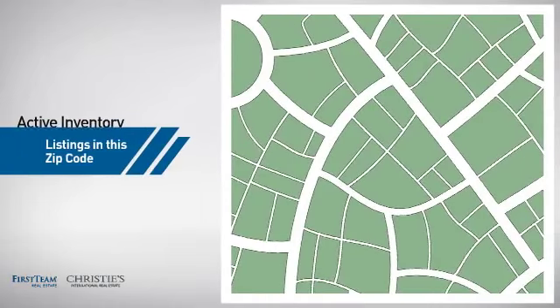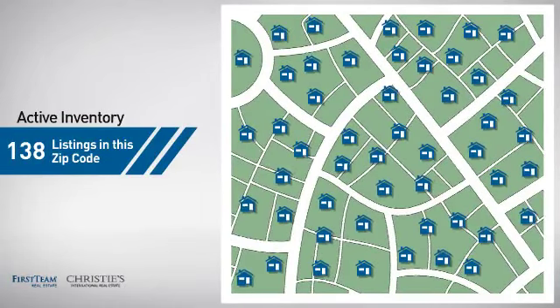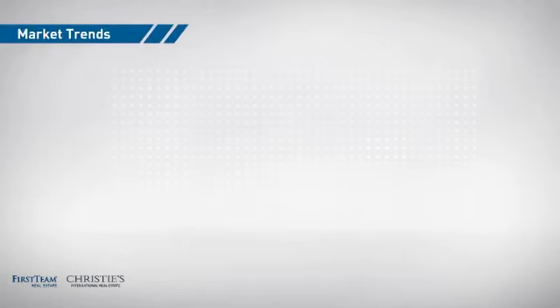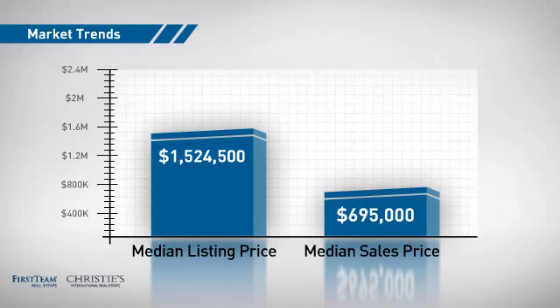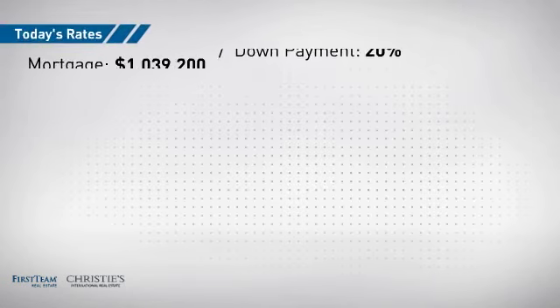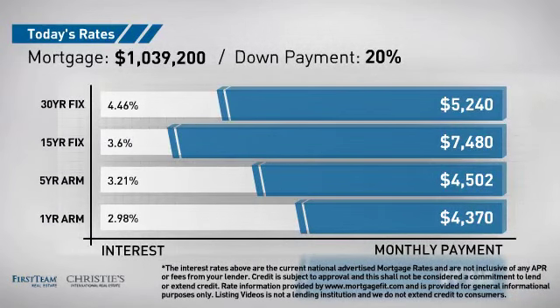Wondering how it stacks up against the competition? There are now just under 140 homes on the market within this zip code, with a median list price of just over 1.5 million dollars and a median sale price of just under 700 thousand dollars. If you're thinking about getting a mortgage for this property, you could be looking at these options with regards to current interest rates and monthly payments.